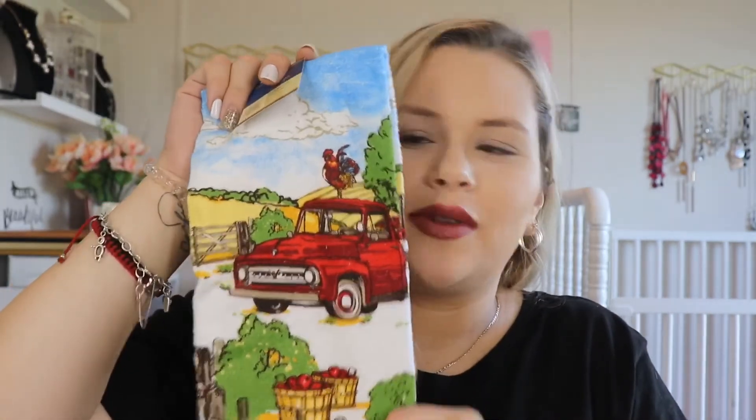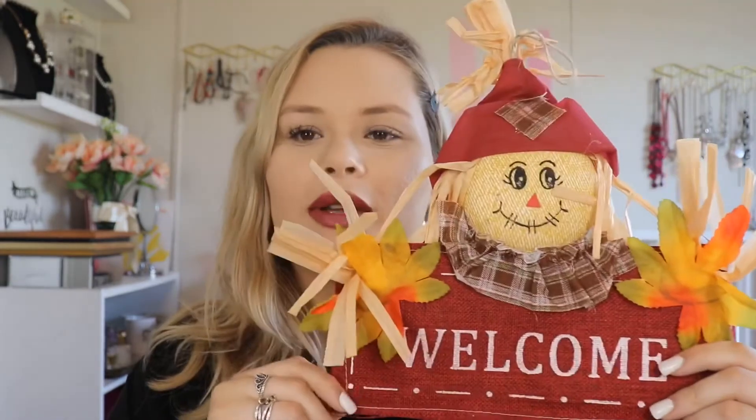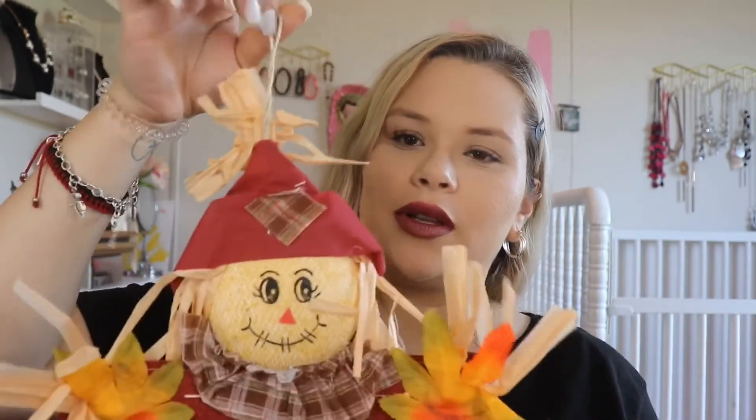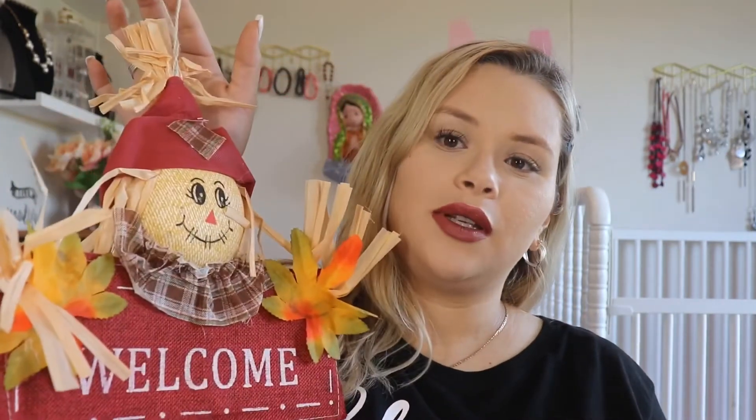Now really getting into the fall stuff — this is a little scarecrow that says 'welcome.' I'm probably going to try and put this on my front door with a little clip or a command hook and see how it lasts. Hopefully it doesn't get wet and nasty if it rains, but I thought it was really cute.